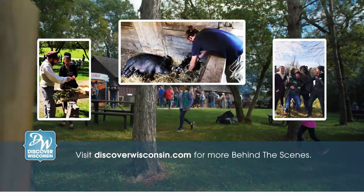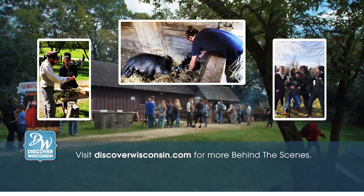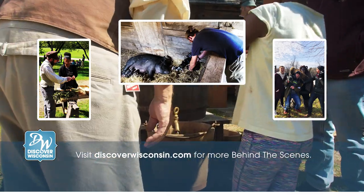Check out behind-the-scenes photos from our time at Old World Wisconsin on Instagram, and be sure to tag snapshots from your own travels with the hashtag Discover Wisconsin.